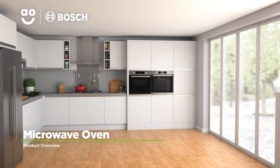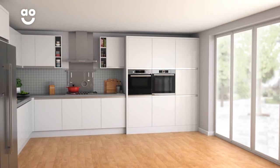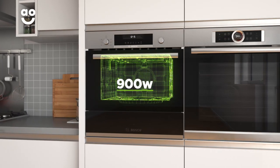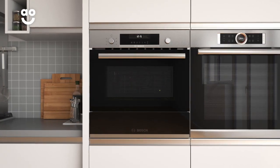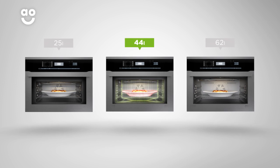This built-in combination microwave oven from Bosch is perfect if you're looking for a stylish model with innovative features. It has an amazing 900 watts of power, meaning this model cooks food fast. It also has a 44 litre capacity, so it's perfect for medium sized households.